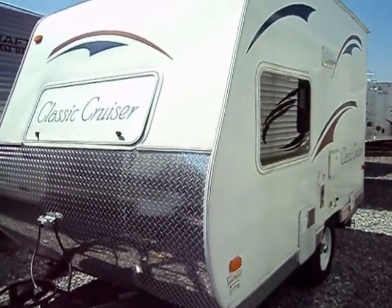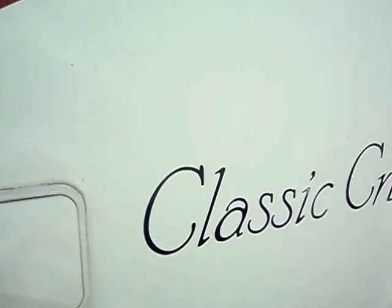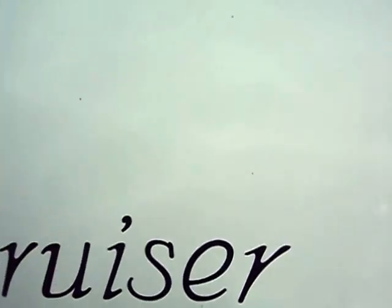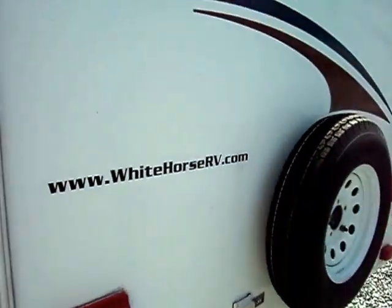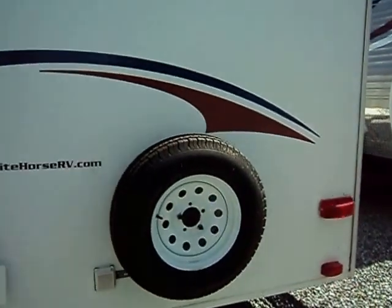If you're looking for a great, lightweight, affordable camper for your minivan or smaller sport utility vehicle, this 13-foot Classic Cruiser is a terrific fit. It's a 2008 hardside travel trailer by Secura RV, offered for sale here at Whitehorse RV in Galloway, New Jersey.